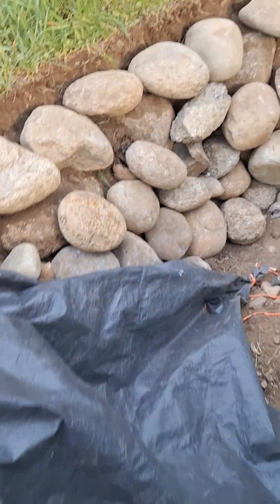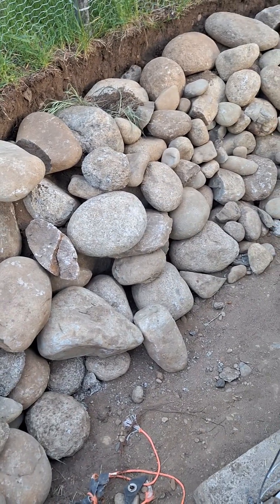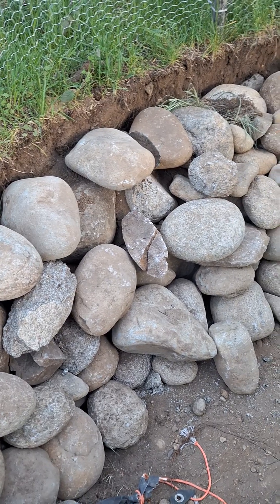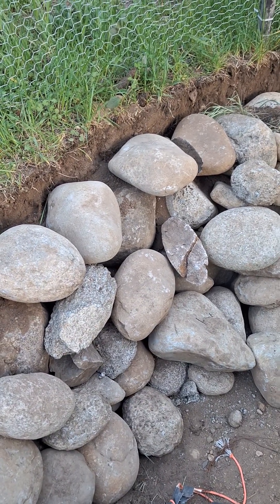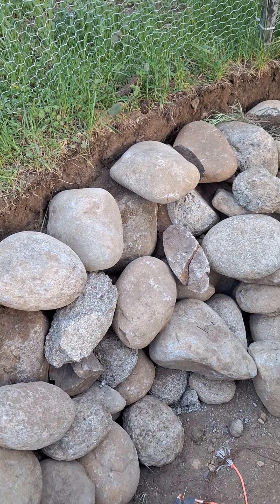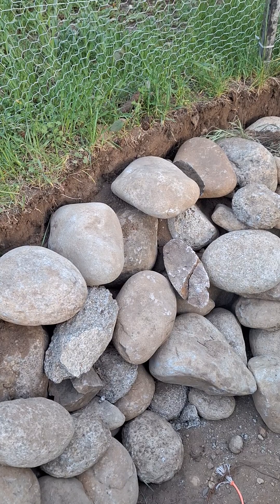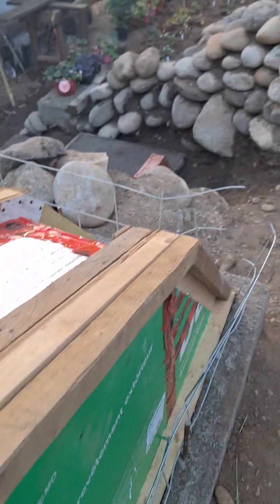I should be able to walk on it — not big enough to where it's going to interfere with these rocks. Once I've got the vertical coming off of this, I can probably go up a foot and go over a couple feet — that's going to be my base pad. Then I can form up the wall for the support wall for the two geodomes.